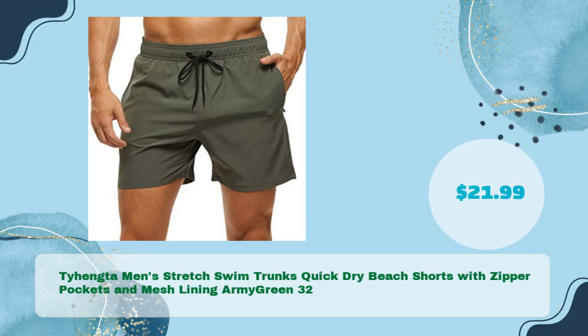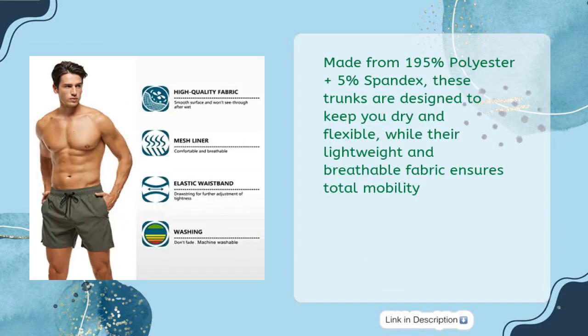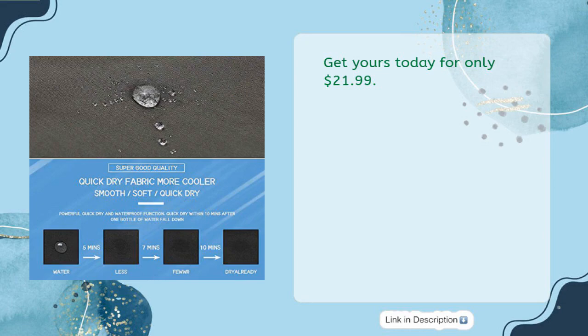Tie Hung Ta Men's Stretch Swim Trunks, Quick Dry Beach Shorts with Zipper Pockets and Mesh Lining, Army Green, Size 32, in just $21.99. Made from 95% polyester plus 5% spandex, these trunks are designed to keep you dry and flexible, while their lightweight and breathable fabric ensures total mobility. With two side zipper pockets and a mesh lining, these trunks provide reliable storage with a soft and comfortable interior. An adjustable elastic waistband with drawstring allows for a snug fit, and the trunks are suitable for swimming, beach surfing, and running. Get yours today for only $21.99.